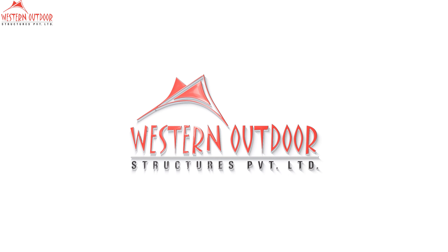Western Outdoor Structures Private Limited pioneers India's tensile membrane structures, revolutionizing architecture for versatile indoor and outdoor sports.